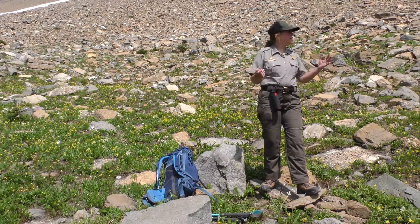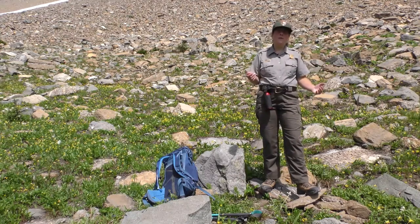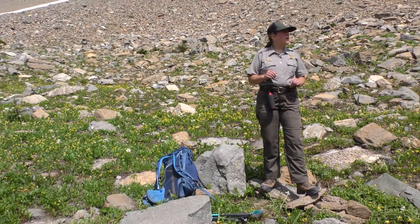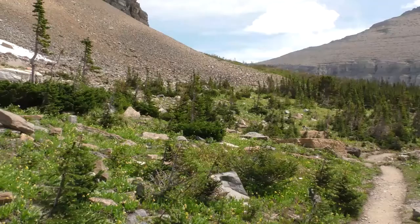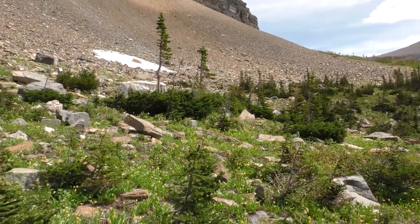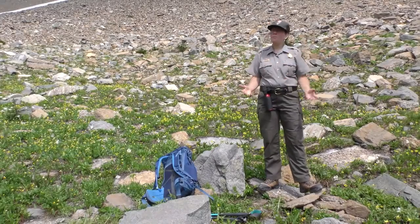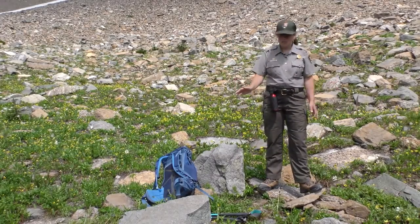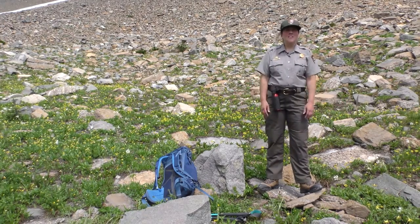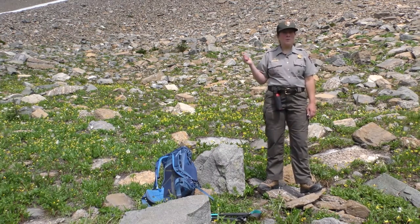Around me you're gonna see lots of different forbs and wildflowers — some are yellow, some are white. We have glacier lilies right here. And there's some subalpine fir which are pretty short because we're actually heading into the alpine. Once we get to the alpine we're not gonna see trees anymore, just really low-lying shrubs and lots of little forbs and wildflowers everywhere. So that's where we are today. I'm so excited you can join us — let's go meet Jamie.